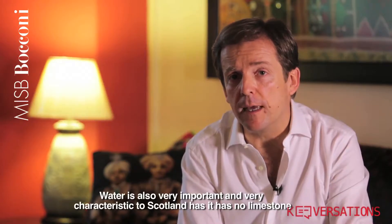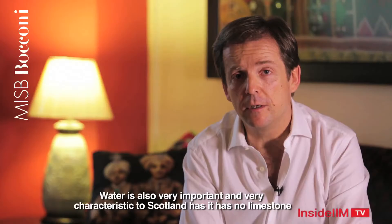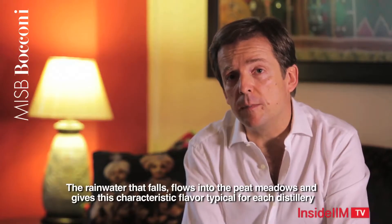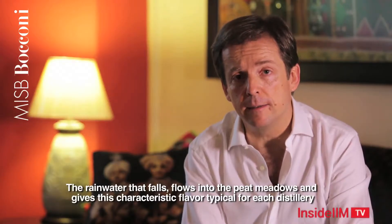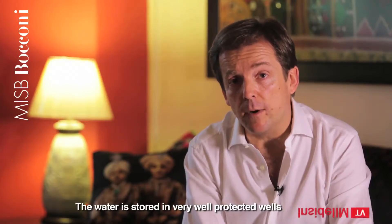Water is also very important and very characteristic to the Scottish Islands because it has no limestone, so it's very light. The rain that falls flows into the steep peat meadows that give this characteristic flavor to each single distillery. The water itself is stored in very protected wells.